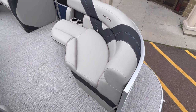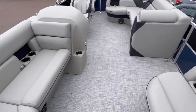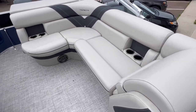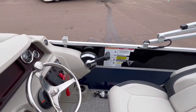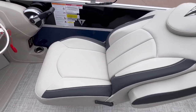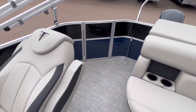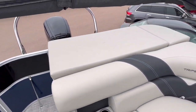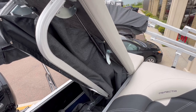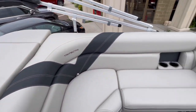Here we are inside the beautiful Trifecta Pontoon. We're going to look at the seating arrangements. All of these seats do have compartments or storage in them. And the change room out back — right here, this opens up. There's your curtain. You can put a port-a-potty down there if you want.